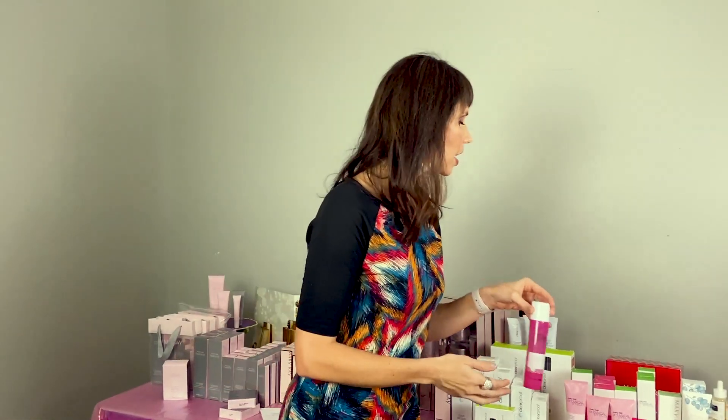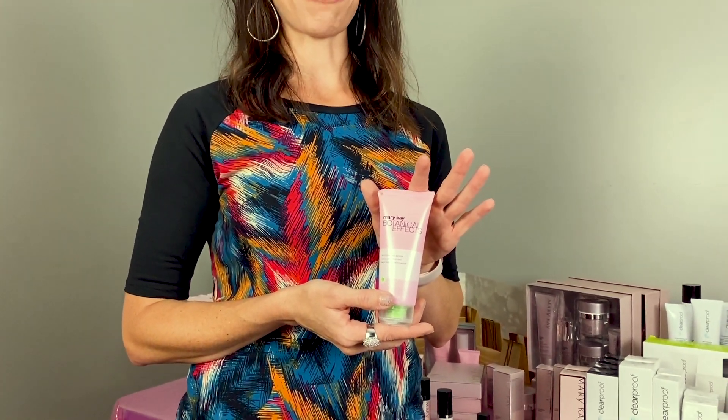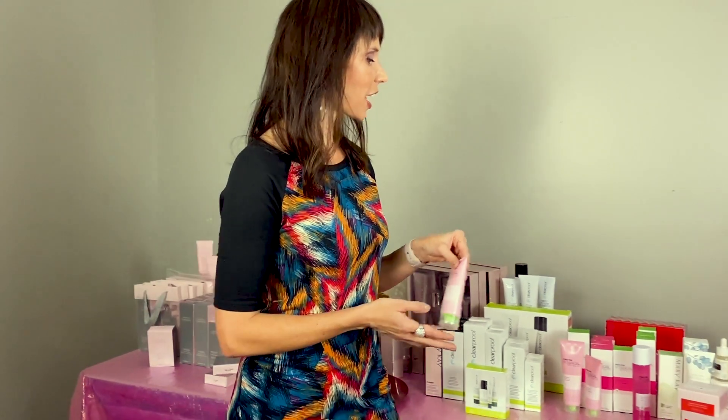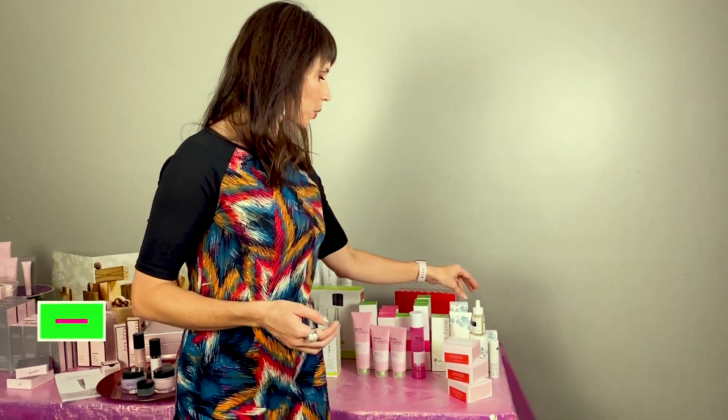You can add in the toner — toners are great because they help take the dead skin cells off your face. You just put a little bit on a cotton ball and go over your face. There's also a sugar scrub that you can use about twice a week to slough off dead skin cells and make sure you have healthy skin.